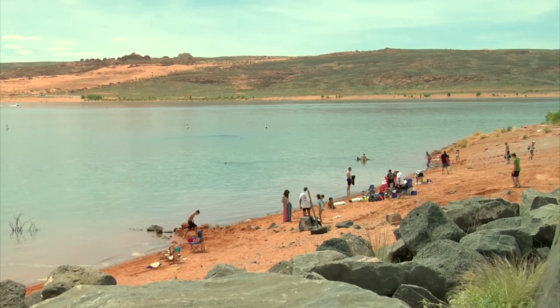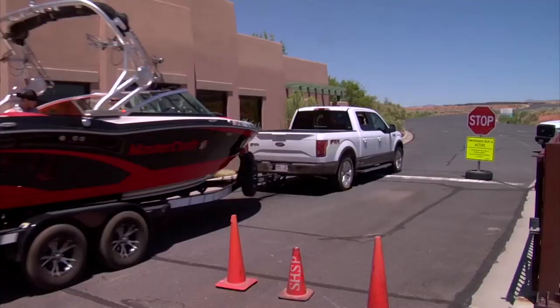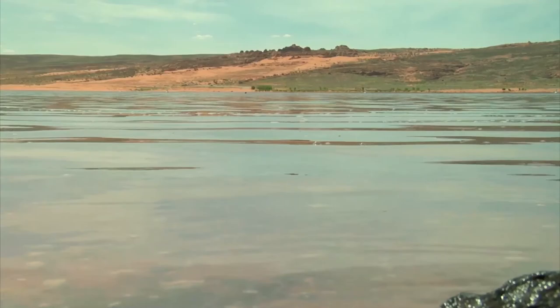Park officials routinely take water samples and inspect boats in an effort to keep the waters in Utah clean. But it's up to boaters to do their part as well. In Washington County, Melissa Anderson, KCSG News.